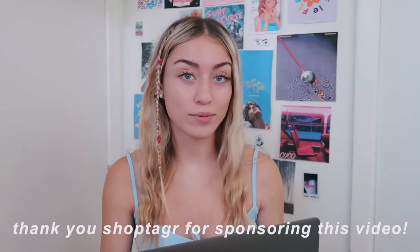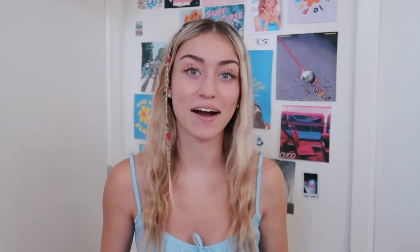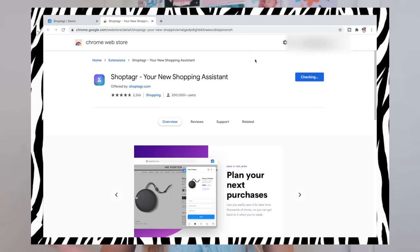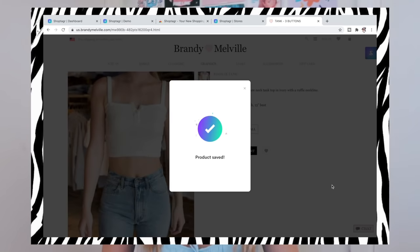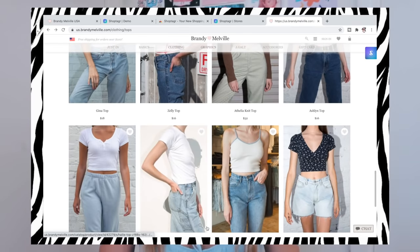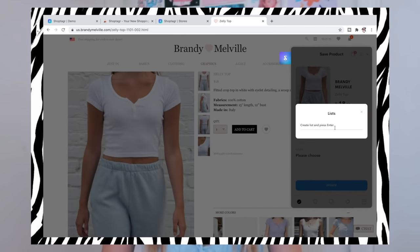Thank you Shop Tagger for sponsoring this video — I've actually used Shop Tagger in the past and it's helped me save a lot of money. Shop Tagger is a free browser extension. While you're shopping online you can save all the things you like, and you'll be notified by email or push notification when something goes on sale, comes back in stock, or when there are any deals on items you like. You can organize it into lists for different occasions.